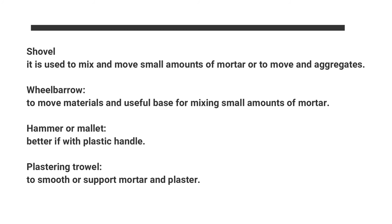Shovel: used to mix and move small amounts of mortar or to move aggregates. Wheelbarrow: to move materials and as a useful base for mixing small amounts of mortar. Hammer or mallet: better if with a plastic handle. Plastering trowel: used to smooth or support mortar and plaster.